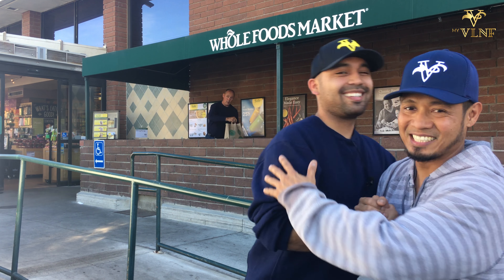Hey, what's up? I'm Aaron and this is Nino, and we're from MyVLNF. We're here at Whole Foods in Porter Ranch where we're going to try the Beyond Meat Burger.